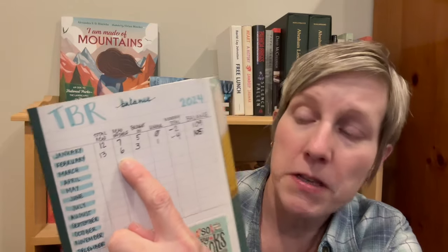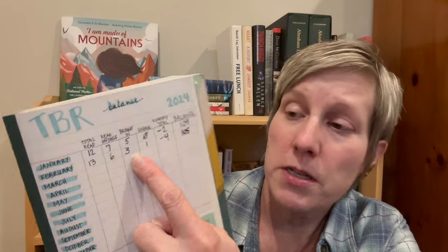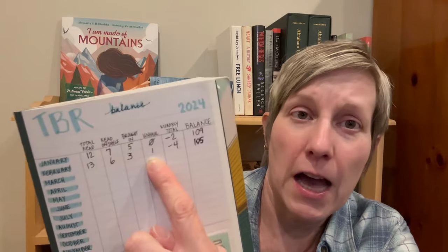At the end of January, we ended up with 109 books on the physical TBR. So let's see how we did. This is my spreadsheet. I read a total of 13 books in the month of February. Six of those were off my physical TBR. I brought in three books to add to the physical TBR and unhauled one book, which leaves me with a minus four for the month and a balance of 105 books on the physical TBR. We're down by four — I count that to be a very good win, considering we started the year with 111 books.